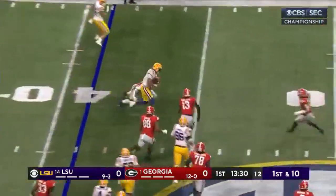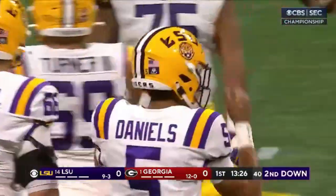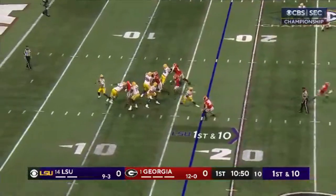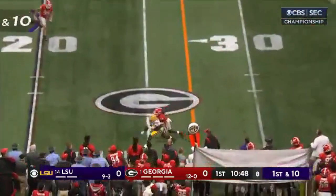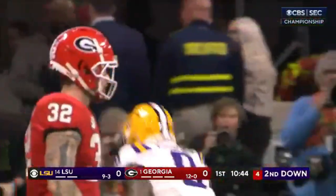Daniels on the scramble, got to the outside — his wheels look pretty good there. Brought down after a pickup of five. Daniels grips it near side — good throw and catch near the first down marker, as Malik Nabors makes the reception.